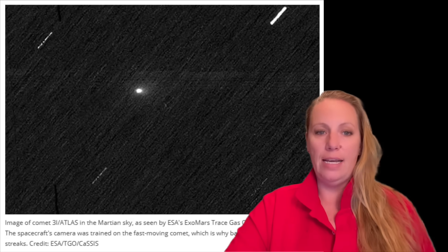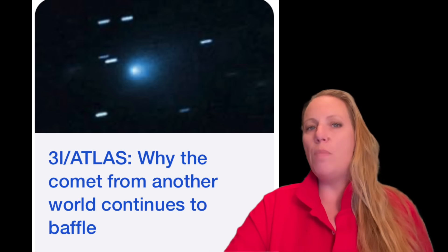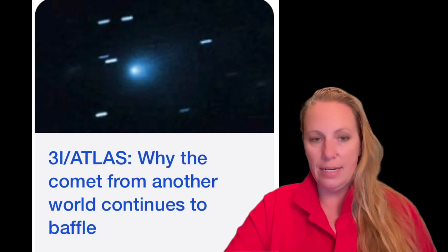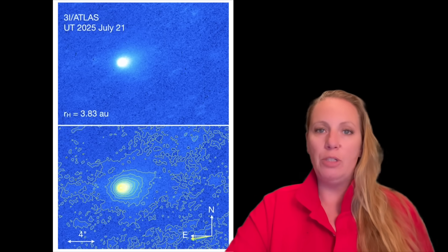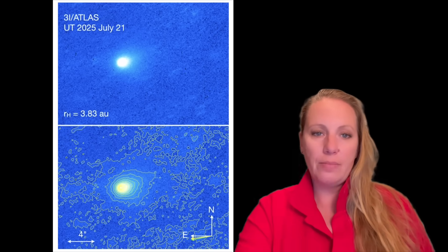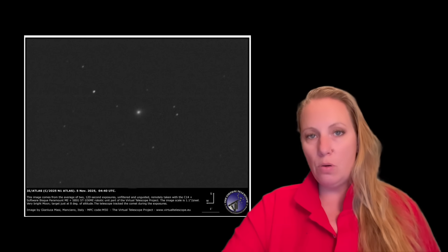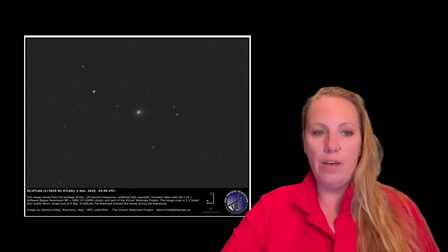I'll later show you a comparison of another comet that had a tail when it was in that location. We have two new images taken on November 5th of interstellar object 3i Atlas. They show a compact source of light without a clear cometary tail. The coma itself is not very different in morphology or appearance from how it looked when the Hubble Space Telescope captured it on July 21st, 2025 — basically when they first discovered it. Here's another picture from the Virtual Telescope Project, also a post-perihelion image from November 5th.